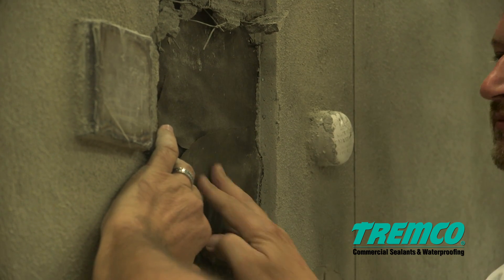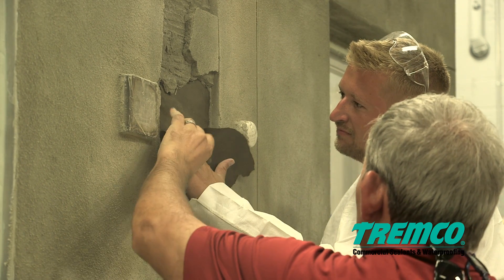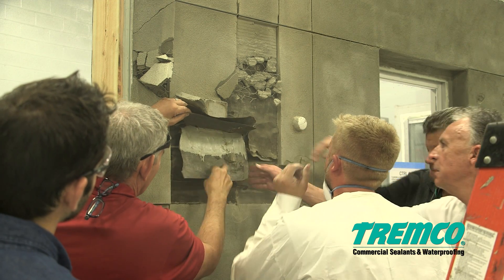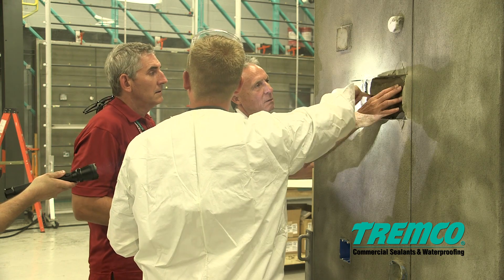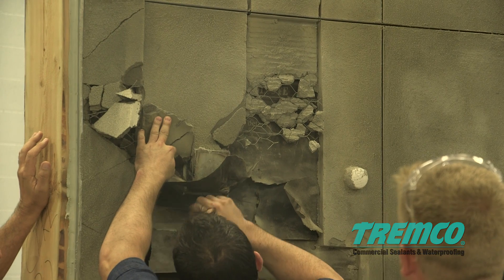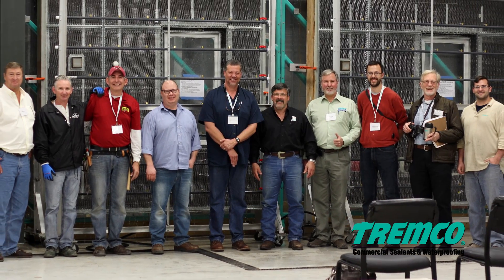We had eight different styles of wall to test and see what differences there are. This is the very first time that we've had an opportunity to do this comprehensive of a test. All of us represent different manufacturers of products that were used in this wall system. We're all detectives. By doing what we're doing, we can improve the industry and solve problems.